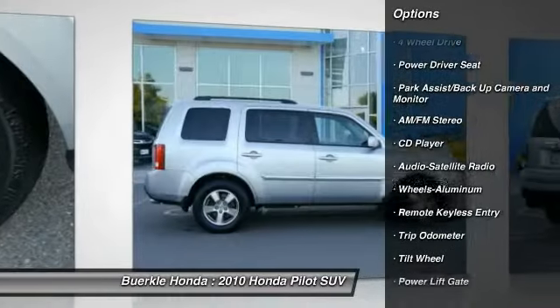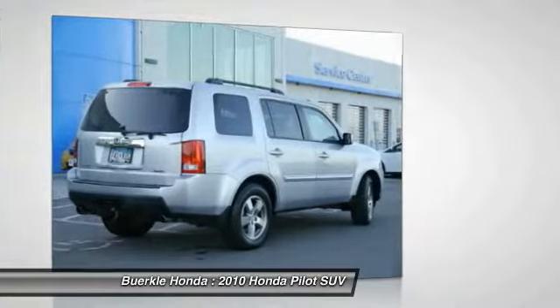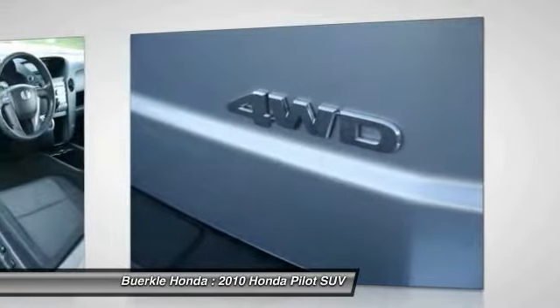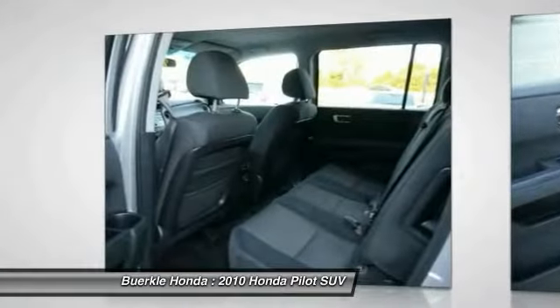Four-wheel drive. Air conditioning. Power steering. Home Link garage door opener. Aluminum wheels. Cruise control. Climate control automatic. Is love at first sight really possible? Let us know when you stop in.